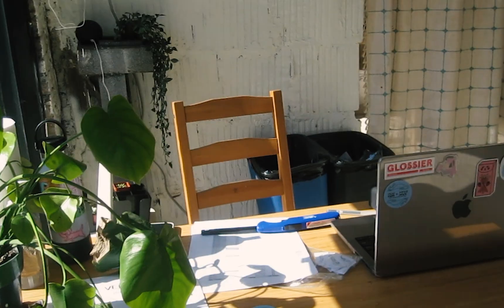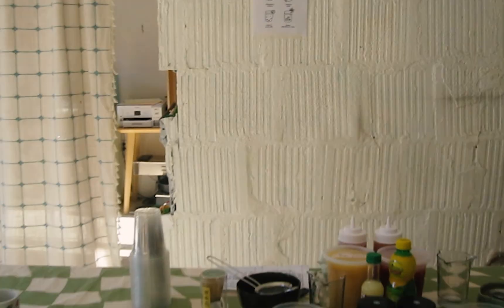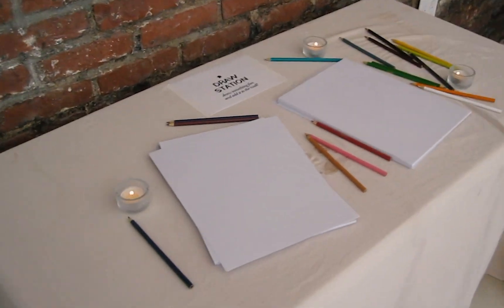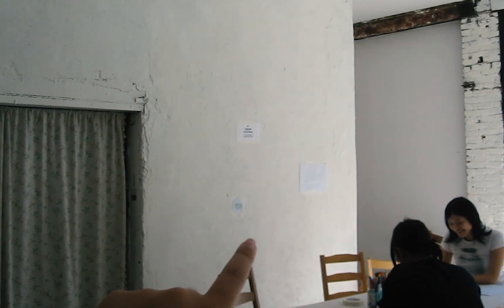We have one more hour until it opens, but we set up the space. Check-in is right here — you get one of these home cafe drink tickets and you can enter the space. Here are the different areas: this is the drink area with this cute little setup, and back there is our restroom. The baked goods will be laid out here. We also have a little drawing station where you can get some paper, take it to the table, and add your paintings and drawings over here. I'm tired, but it's going to be a great day with amazing people — it's gonna be fun!